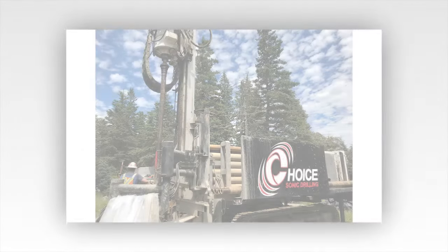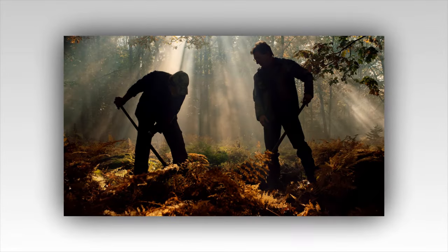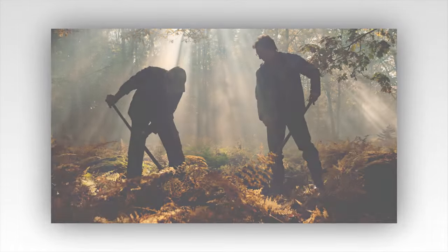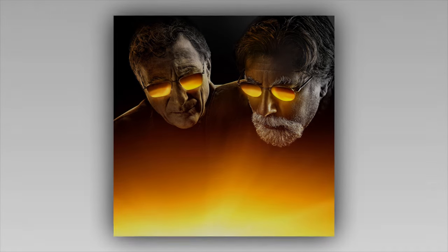"Steady, everyone," Marty cautioned, his practical nature asserting itself. "We need to approach this methodically. We can't afford to make any mistakes." His words were a reminder of the countless traps and pitfalls that had claimed the efforts of so many treasure hunters over the years. The team worked with meticulous care, lowering additional equipment into the cavity to assess its stability and plan their next move. The excitement was palpable, but so was the tension — they were standing on the precipice of history, and as the hours passed, the initial euphoria gave way to focused determination.